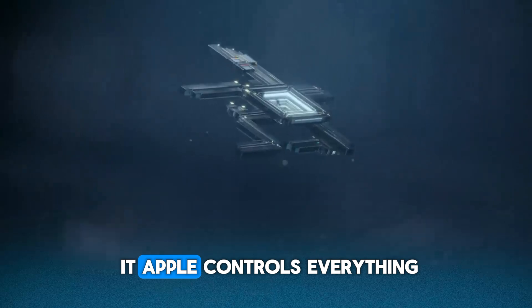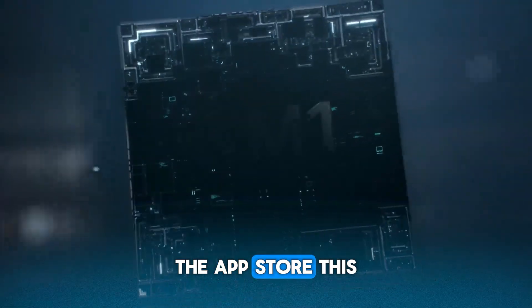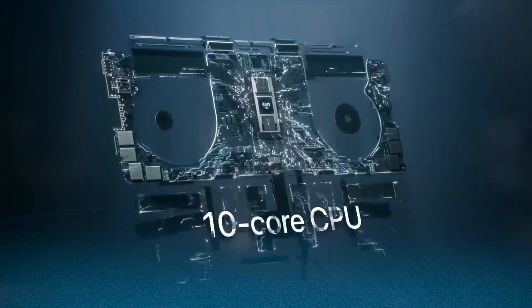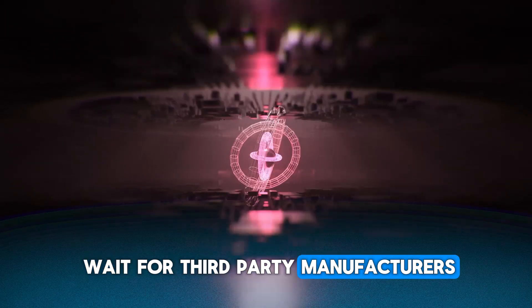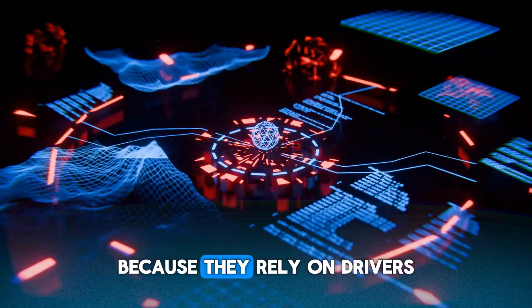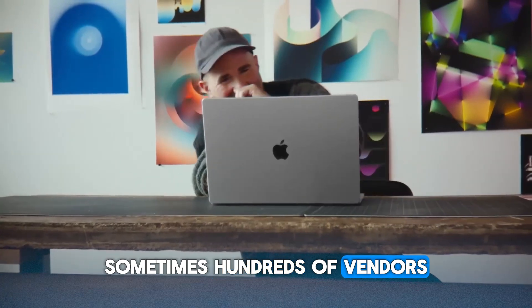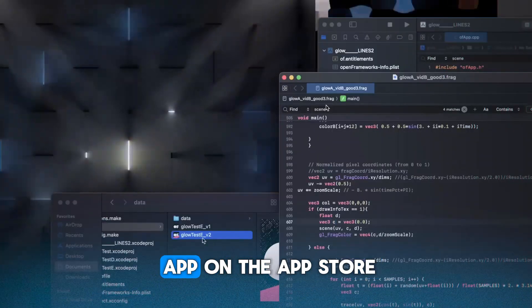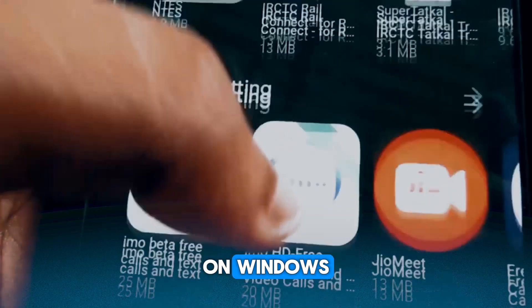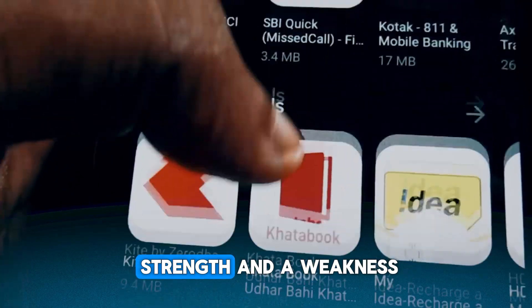Love it or hate it, Apple controls everything — the hardware, the software, the App Store. This tight integration means Apple can roll out security updates faster, and they don't have to wait for third-party manufacturers to catch up. On Windows, updates can be delayed because they rely on drivers and compatibility from dozens, sometimes hundreds, of vendors. Also, Apple vets every app on the App Store, which reduces the chances of malware sneaking in. On Windows, you can install almost anything from anywhere, which is both a strength and a weakness.